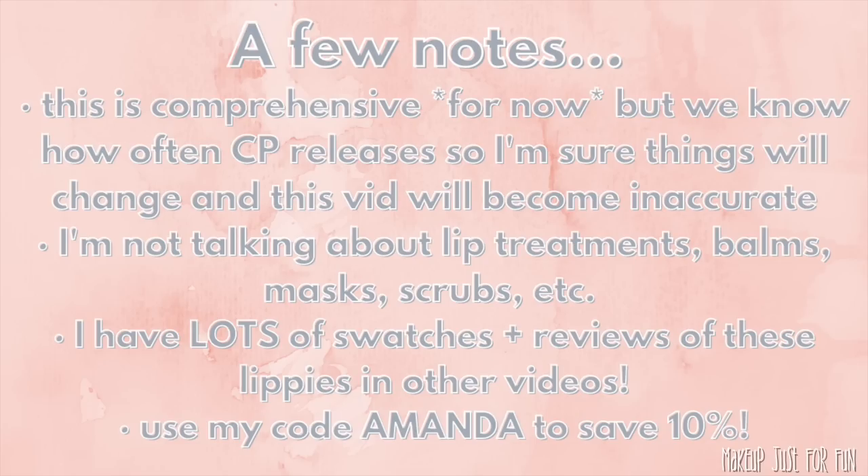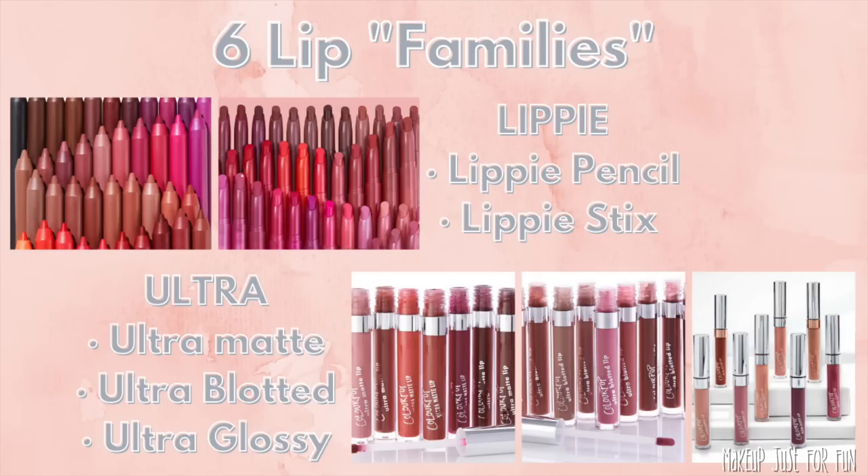Just a reminder that I have an affiliate code — it's just my first name, Amanda — and that will save you 10% on pretty much all of your ColourPop purchases. I did film the screen recordings during a sale so not all of the prices in the screen recordings are entirely accurate. I'm going to do the price per gram based on the regular retail price and not the sale price. So let's dive in — you'll notice there are a few different what I call families in the ColourPop lip color world.